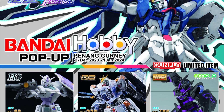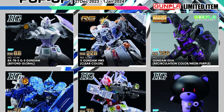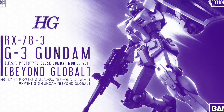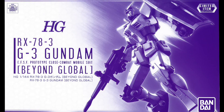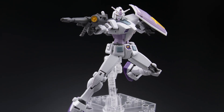This is a special public service announcement on an upcoming Gunpla pop-up event. It's happening in Penang, up north in Malaysia. If you're visiting Penang during the 27th December till the 1st January 2024, this is definitely a place where you must go to get some exclusive items on sale.